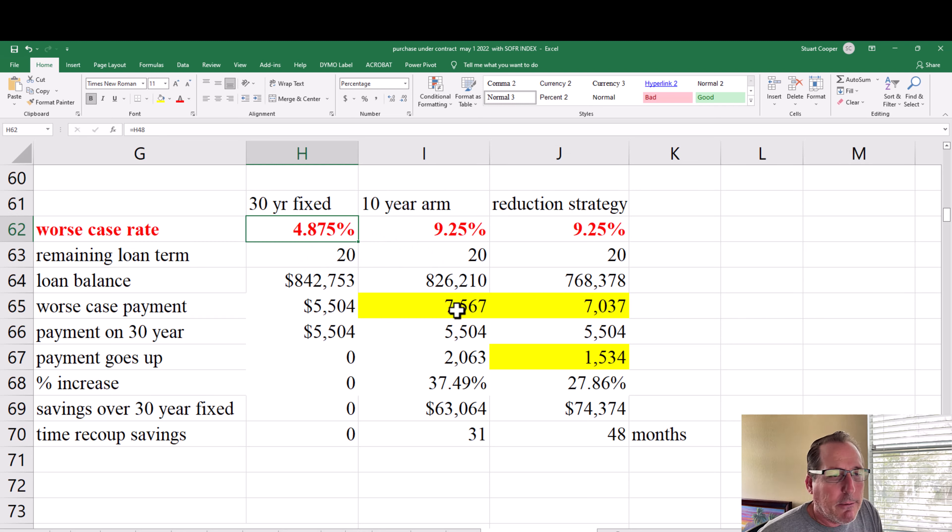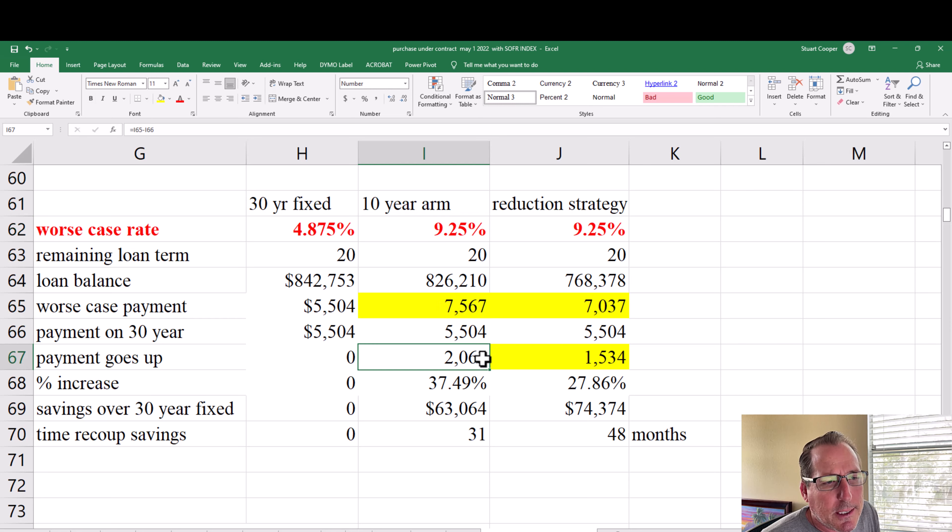The adjustable rate has a 5% lifetime cap, so if it started at four and a quarter, the highest it could ever go is 9.25%. With 20 years left on the loan, if we reamortize the remaining balance at 9.25%, the payment increases by $2,063 above the fixed-rate payment — a 37.49% increase. That's a scary number you need to be aware of. However, since you've saved $63,054 over the first 10 years, at an extra $2,063 per month it would take 31 months before you'd enter negative territory where the fixed rate would have been the better option.